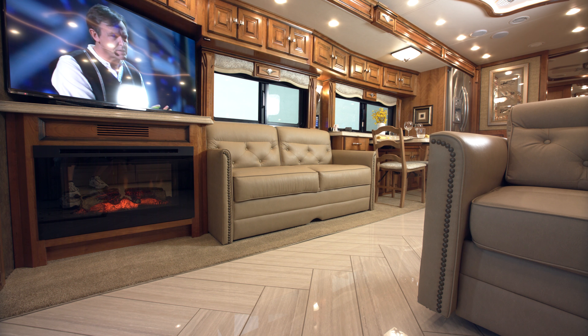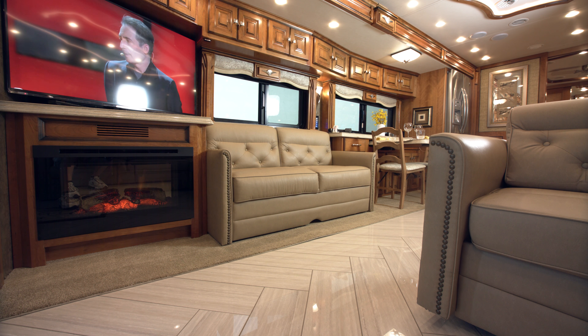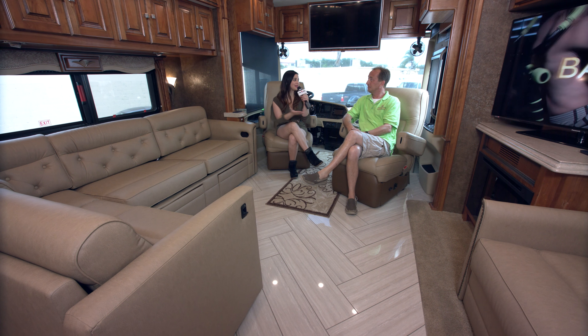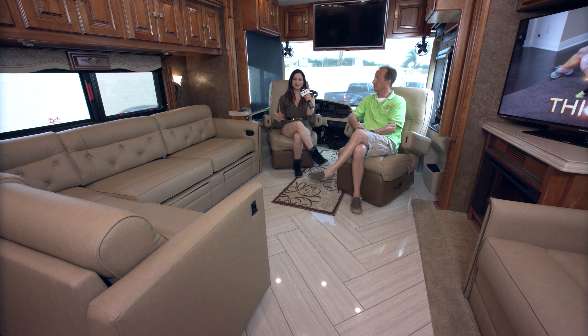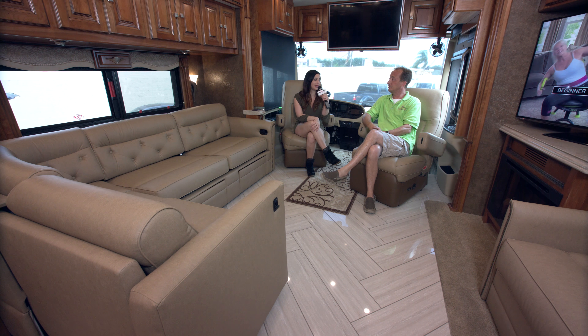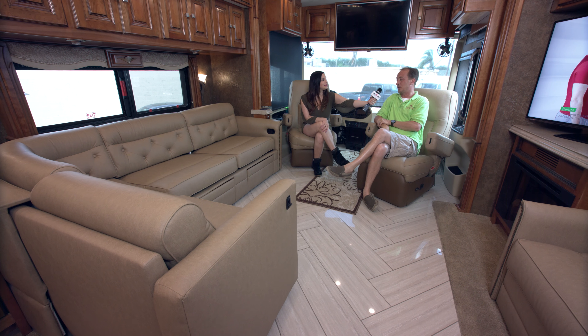We have a very comfortable couch here that we're hanging out on in front of the fireplace and the huge HDTV over there that's hooked up to the satellite television. I really like how both the driver and the passenger seat can turn around to kind of join in with everyone and have a conversation, and it makes it really convenient. It's always great to have extra seating.